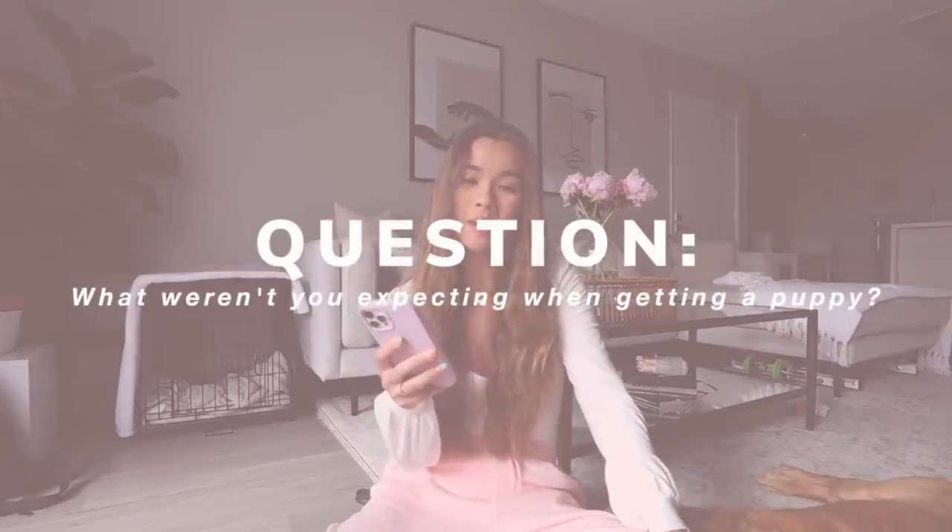What weren't you expecting when getting a puppy — I'll group this with the hardest part about puppy life: the biting stage. If you follow me on Instagram you probably saw stories of me literally crying in the other room out of frustration. Around two to three months, his teething and biting was so bad I couldn't walk around the house without him attached to my pants, ripping holes in them. Playtime was horrible because he would leave my hands so cut up. He obviously didn't mean to — he was just being a puppy wanting to teethe.